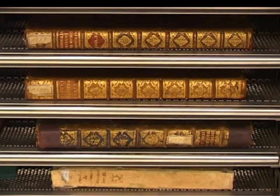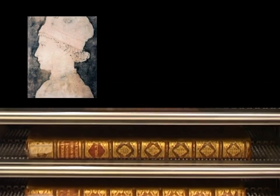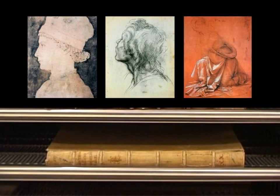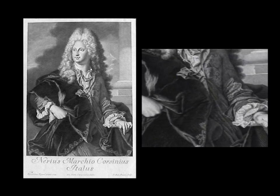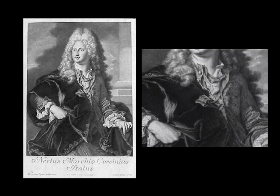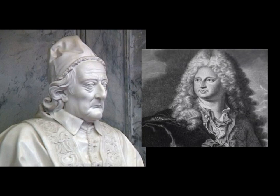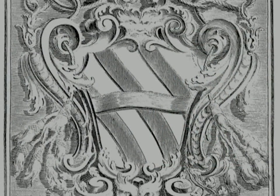The prestigious drawing collection of the Fondo Corsini, or Corsini Library collection, now preserved at the National Graphics Institute in Palazzo Poli at the Trevi Fountain, was created under the auspices of Neri Maria Corsini, a diplomat and man of culture born to a noble Florentine family. He was the grandson of Clement XII, who was Pope from 1730 to 1740.